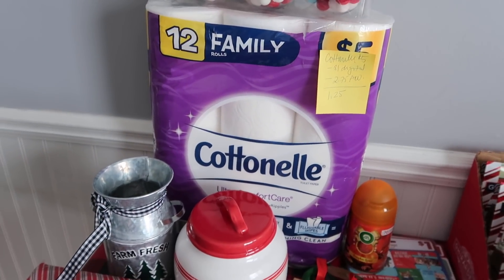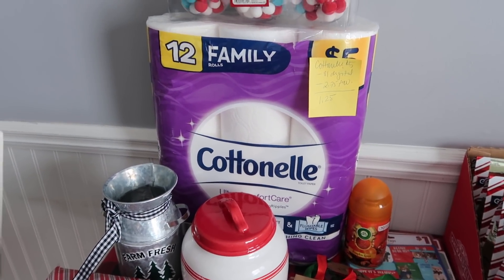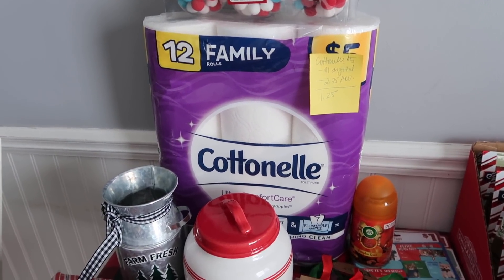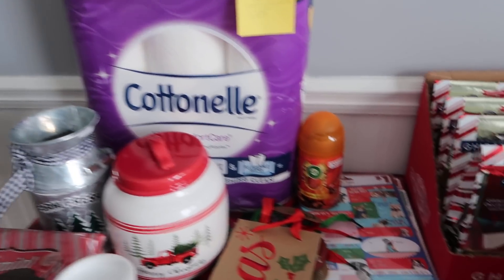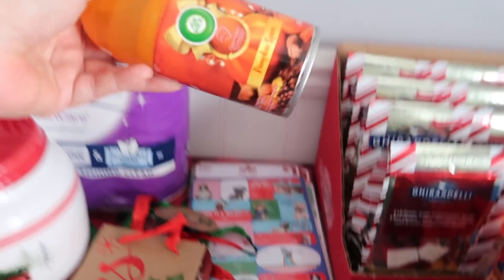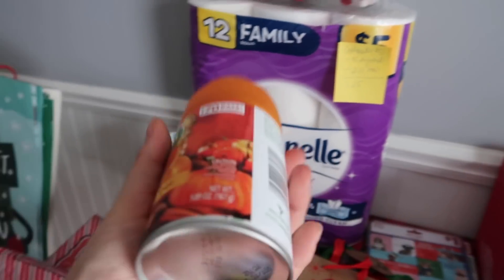For the Cottonelle, it's $5.00 and we have a dollar digital coupon. I picked up two Fresh-O-Matics and used one insert coupon and one digital. I basically had to just pay for the Fresh-O-Matics after everything was said and done. What a great deal.